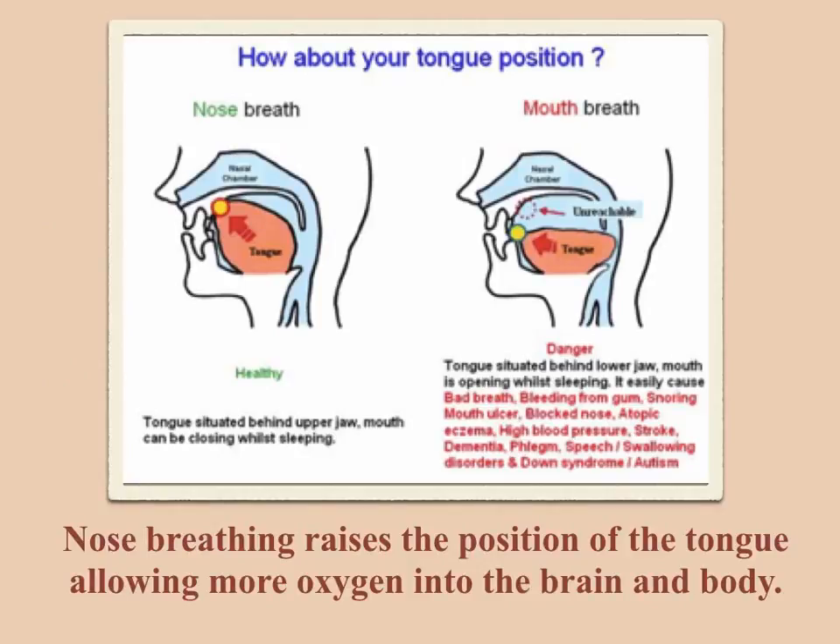Now nose breathing — good — versus mouth breathing — not so good. The act of breathing through the nose instead of the mouth raises the position of the tongue, as you can see here, allowing more oxygen into the brain and the body. Data provided by Japanese researchers shows that changing from mouth breathing to nose breathing has numerous positive effects on the oxygenation of the brain and it positively alters the bacterial count in the mouth.